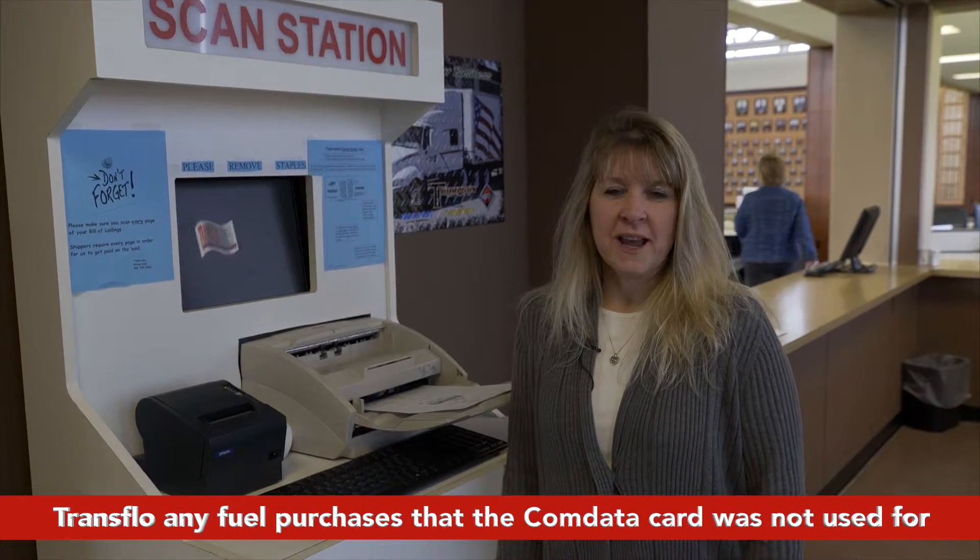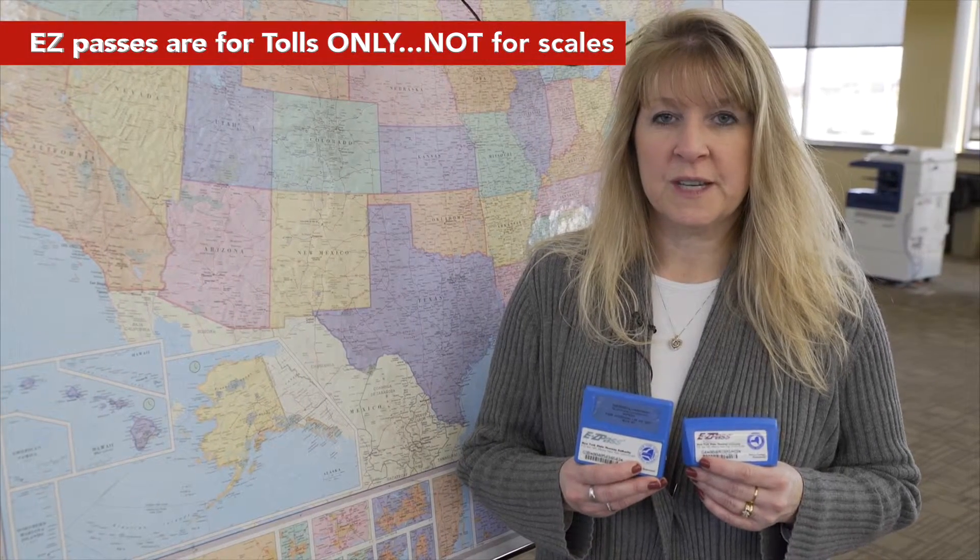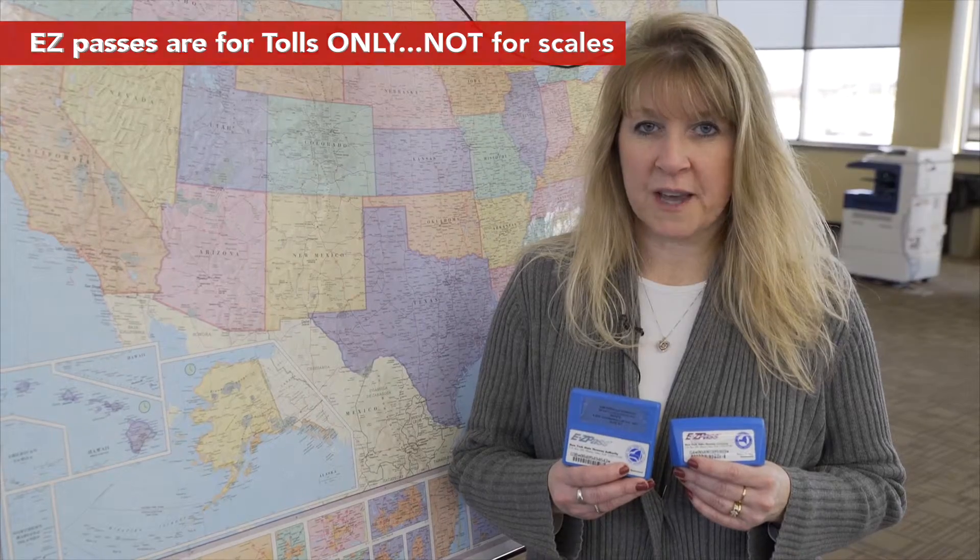Transflow in any fuel receipts that you did not use the Comdata card for. Easy passes are assigned to the driver, not to the truck. If lost, you will be charged fifty dollars. Easy passes are for tolls, not for scales.